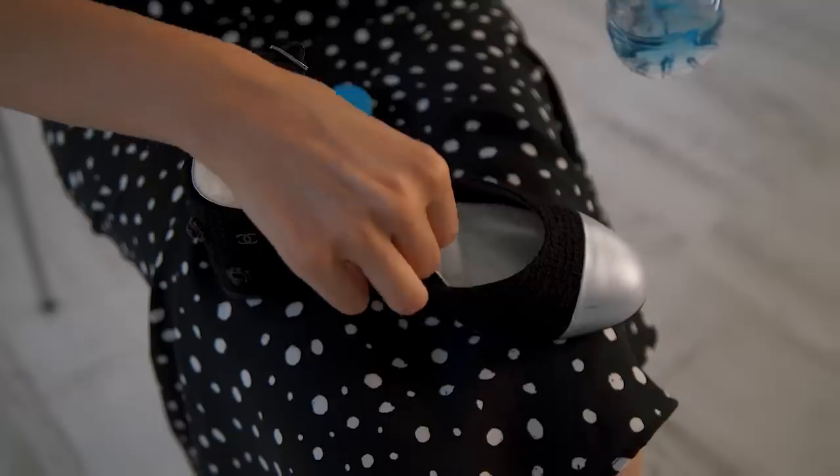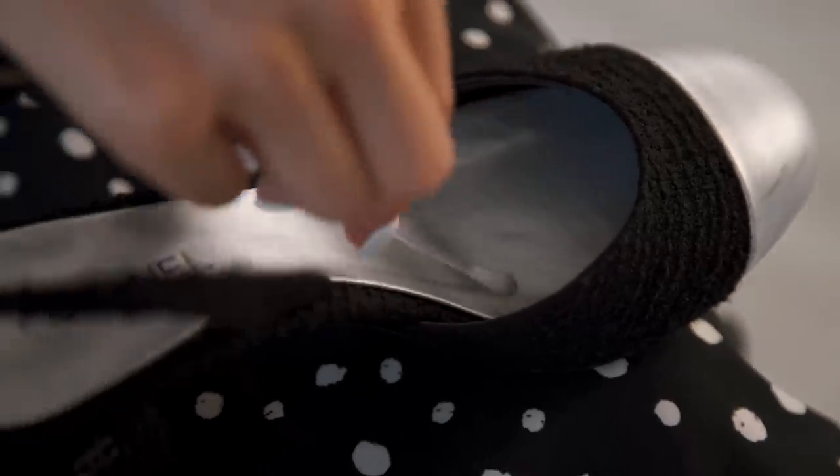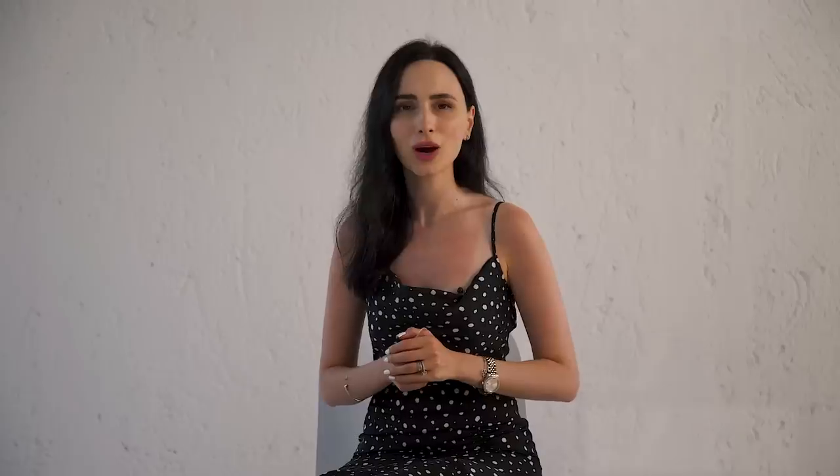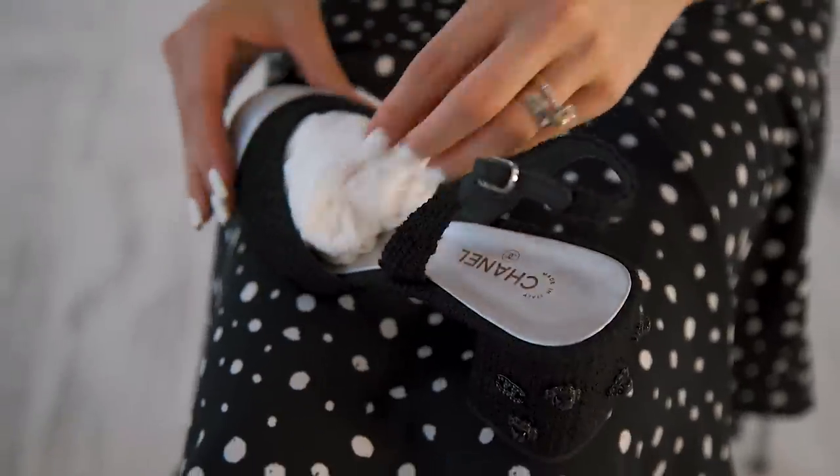With shoes worn without socks, especially in spring or summer when feet get sweaty and leave stains inside, as soon as you get home take a cotton swab and a bit of water — sometimes even a makeup remover for old stains — to clean the insides. Then turn them around and use a damp towel to pat down the soles to keep them clean. Take a piece of paper, roll it into a ball, tuck it inside the shoe, and leave it to keep the shape intact while storing — this is particularly important for boots.